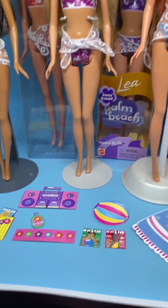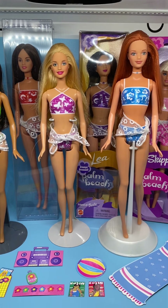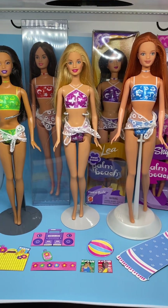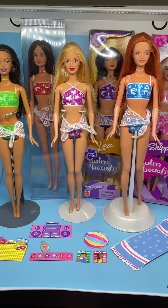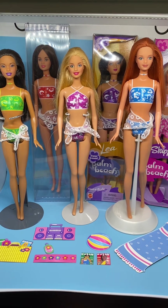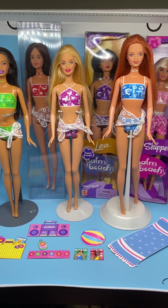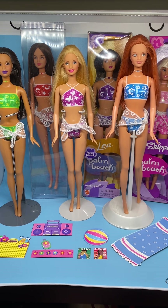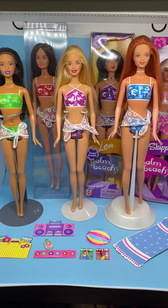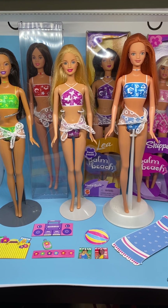So that's it for my 2001 Palm Beach Barbie line. This is one of my favorite doll sets and I hope you've enjoyed my video. Please like, subscribe, and comment — if you have the Steven and Ken dolls, I'd love to see pictures of them with their accessories. Thanks for coming to my video, see you next time!